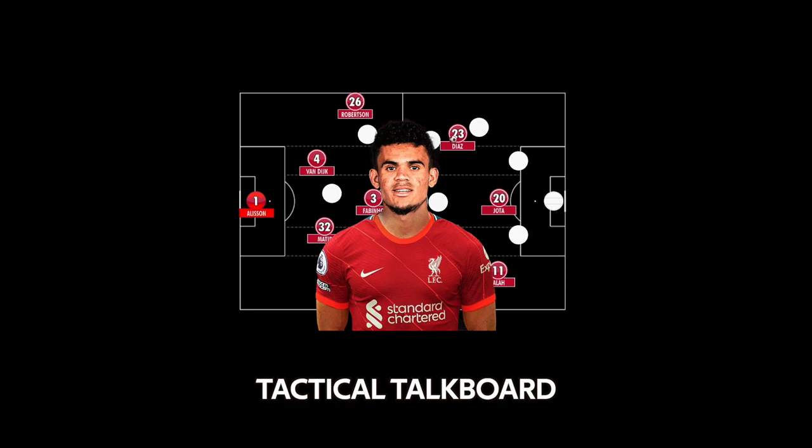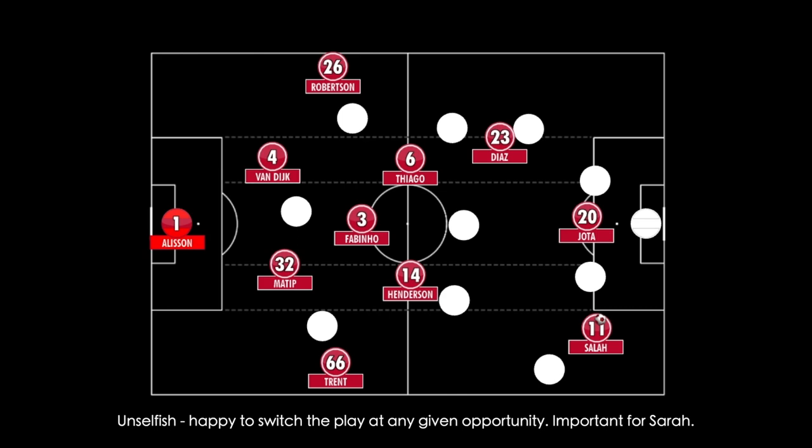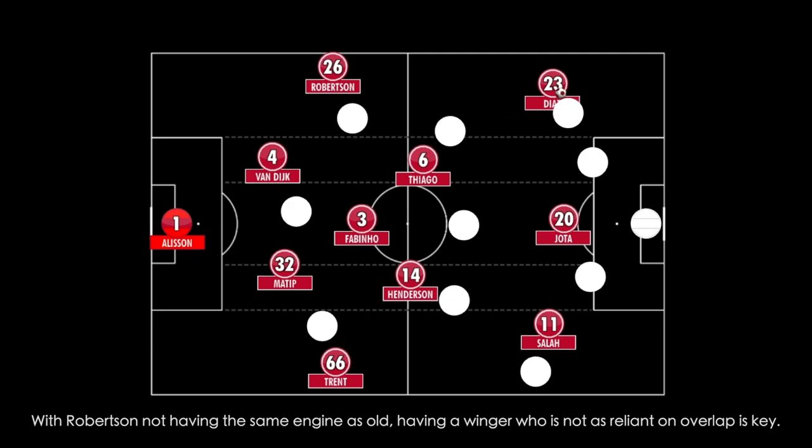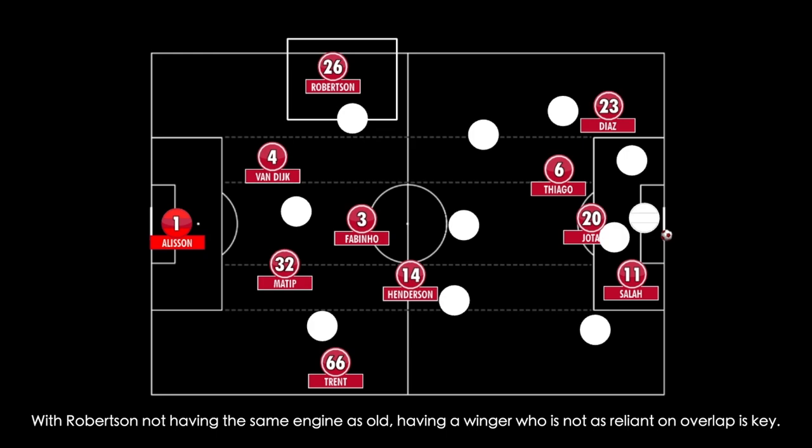Tactically, what Diaz can bring to Liverpool is that ability to switch the player's speed. Mane and Salah have been immense as a pairing behind Firmino, but recently the relationship hasn't been at its best. Diaz will ensure that Salah gets the ball more often when he's making a run towards goal or pulls out wide. Similarly, he's more likely to go down the line and deliver a ball rather than go it alone, which means less running for Robertson on the overlap and more likely to find Salah at the far post.